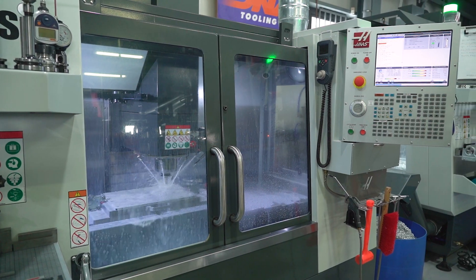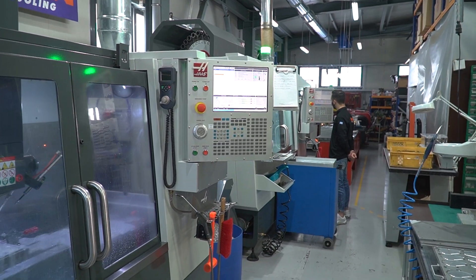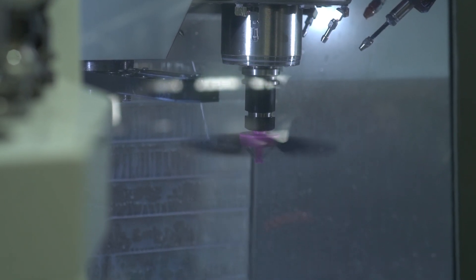We have used CNC technology from the very beginning. Two years ago, we decided to change our old CNC machines with new ones and investigated the possibility of finding something better than what we already had. Haas presented what they had.